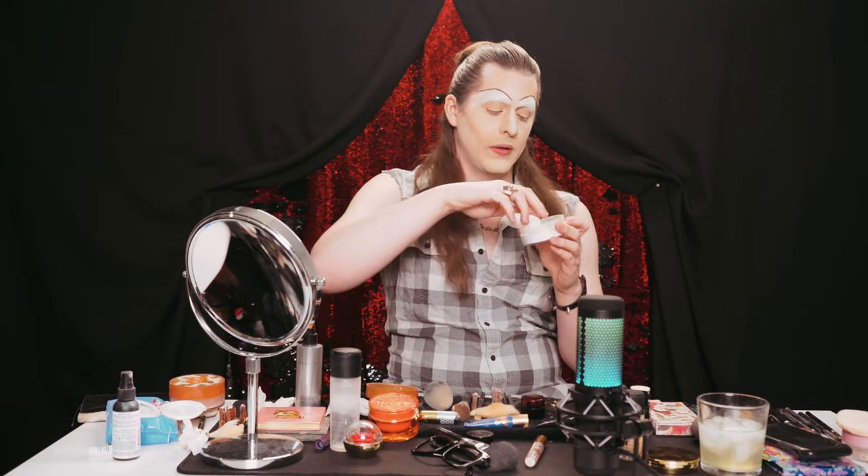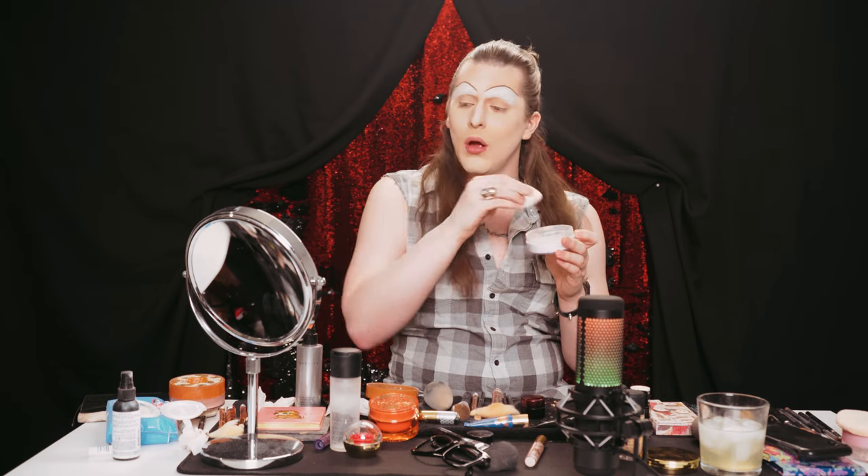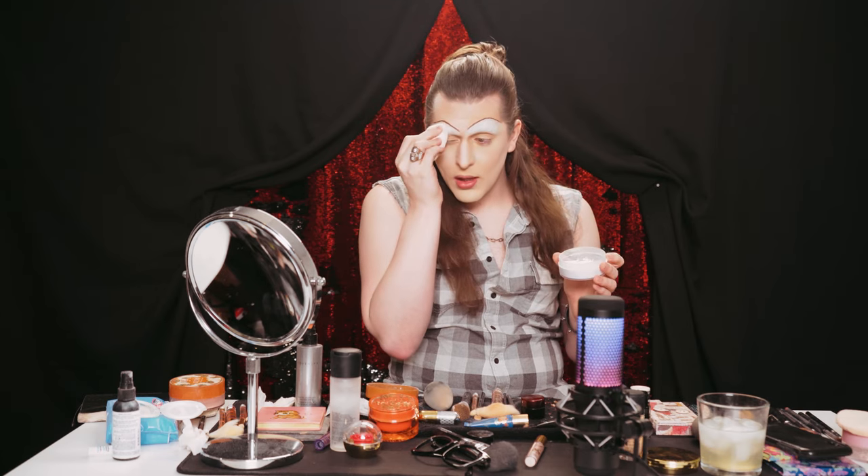Now that we've concealed underneath our brow, I'm going to take that loose setting powder — the translucent, lighter one. If you have a nice light pressed powder, that works too. Now I'm going to take that big fluffy brush again and just brush away that excess.